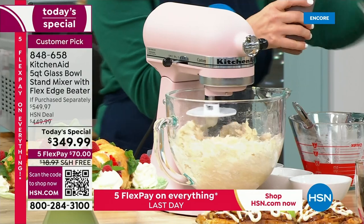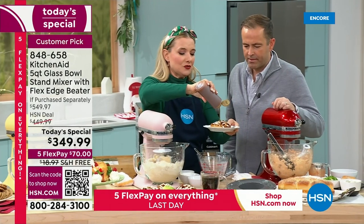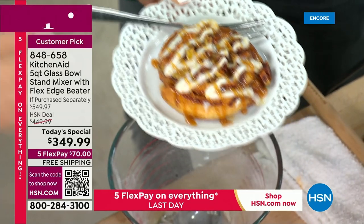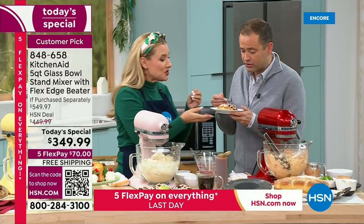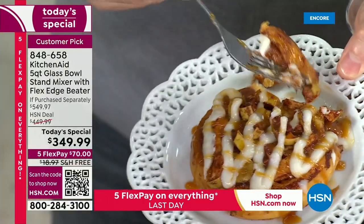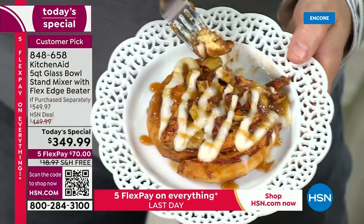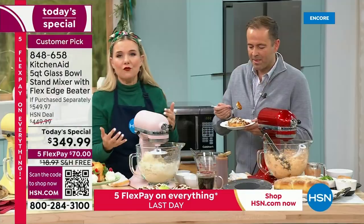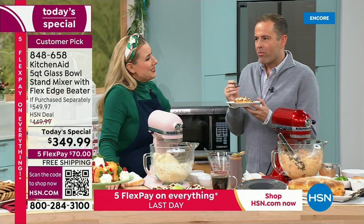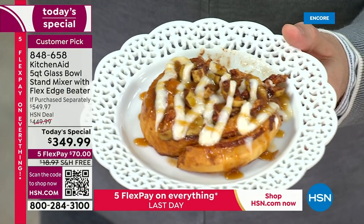I love to do cinnamon rolls in the morning, especially if I have guests over for the holidays. I wanted to do a fun fall twist on it — we added apples for an apple cinnamon roll. Look in my bowl — you can see through the glass bowl, just see it working for you doing all of the work. I could be sitting here just eating cinnamon rolls while my KitchenAid stand mixer does the work. My producer Rick just said he wants my job.